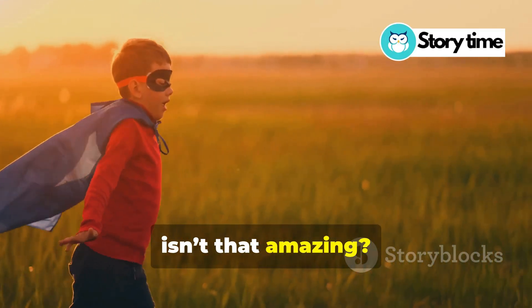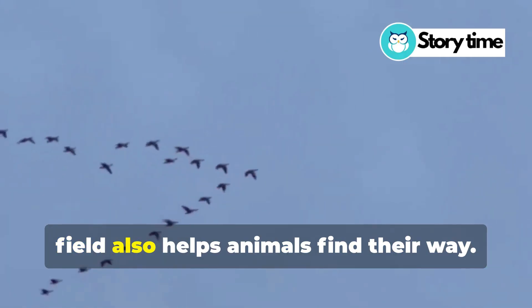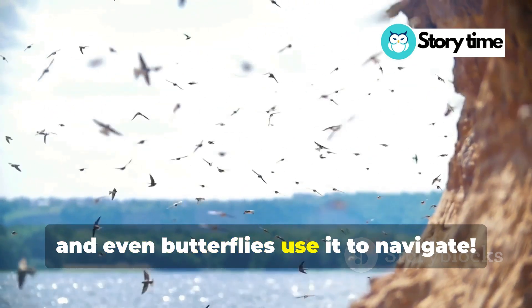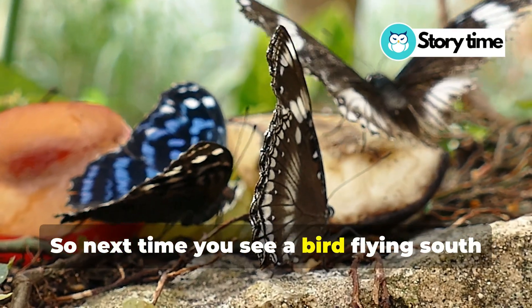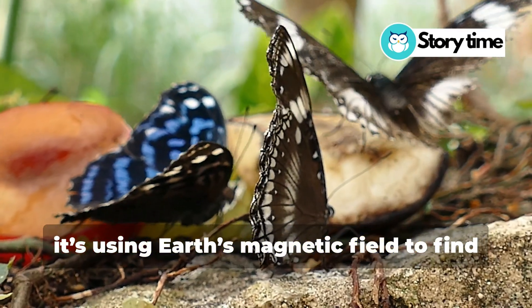Now, isn't that amazing? And did you know? Scientists believe that the magnetic field also helps animals find their way. Birds, turtles, and even butterflies use it to navigate. It's like they have their own built-in GPS. So next time you see a bird flying south for the winter, remember, it's using Earth's magnetic field to find its way.